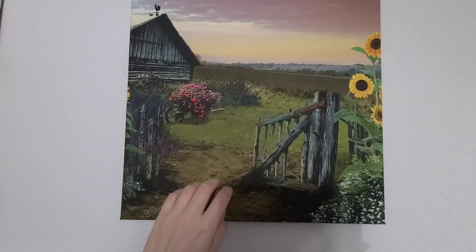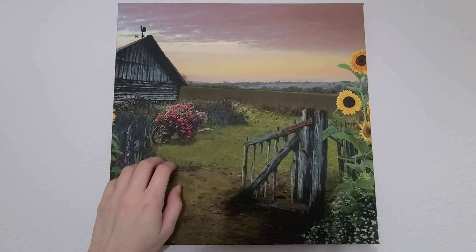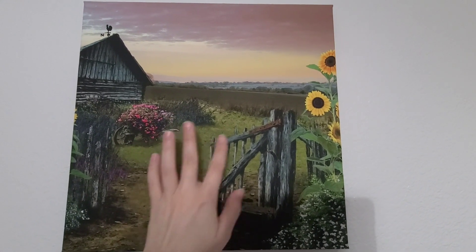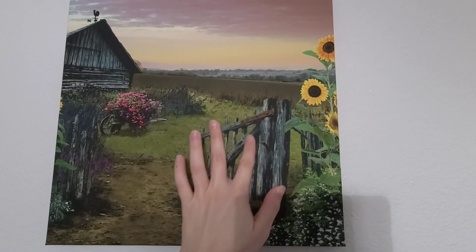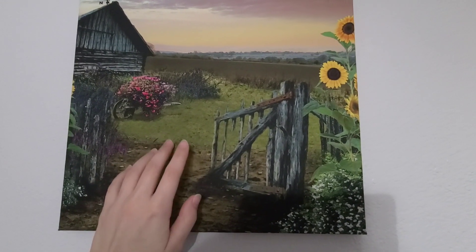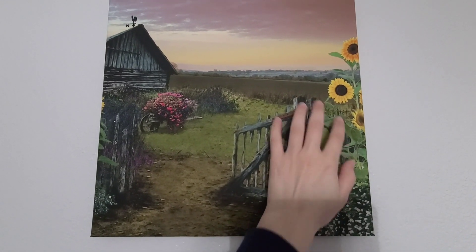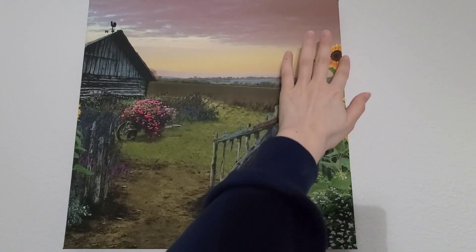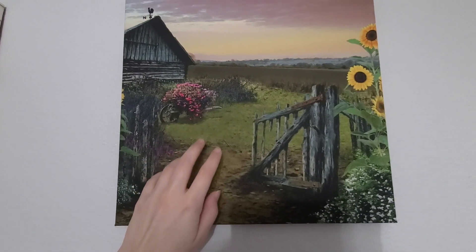This next picture also features a plot of farmland with a pretty red bush and a dilapidated fence. Despite the fence looking old and worn, it still has a comforting presence. The fence is surrounded by beautiful, tall sunflowers, and you can see the sun setting or rising in the background.